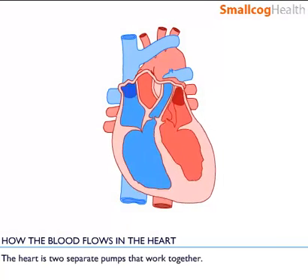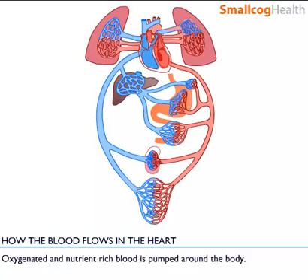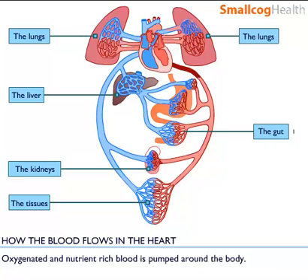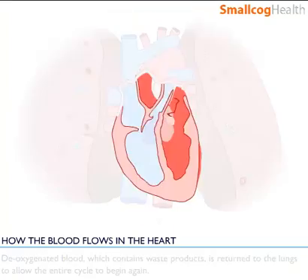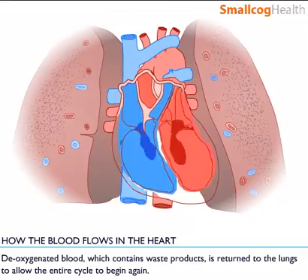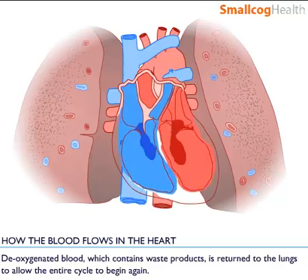The heart is two separate pumps that work together. Oxygenated and nutrient rich blood is pumped around the body. Deoxygenated blood which contains waste products is returned to the lungs to allow the entire cycle to begin again.